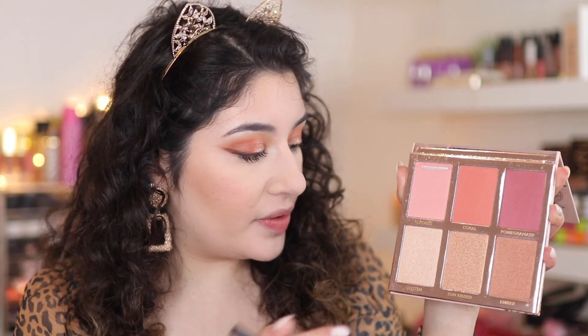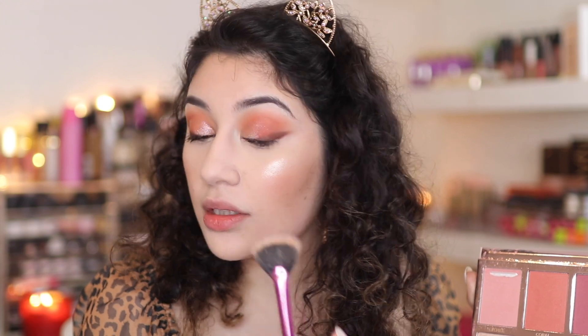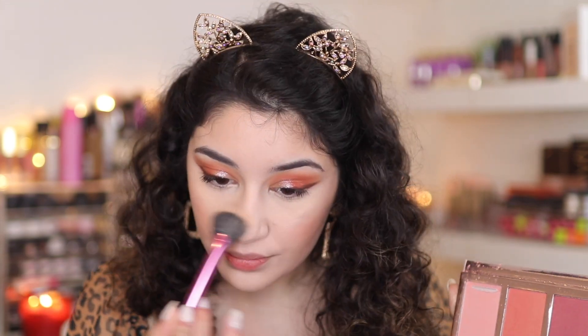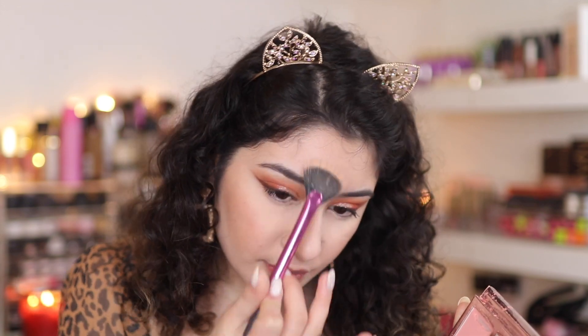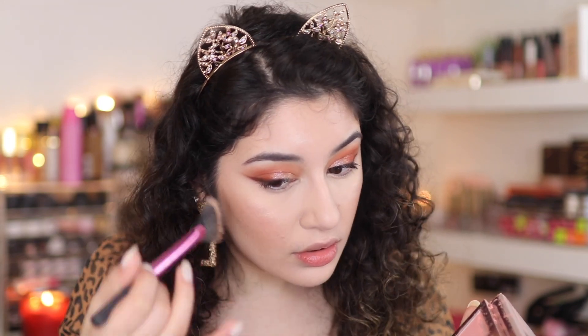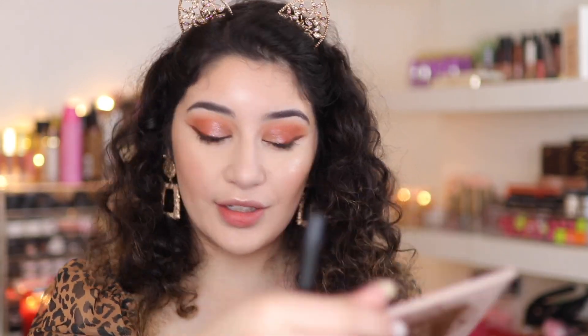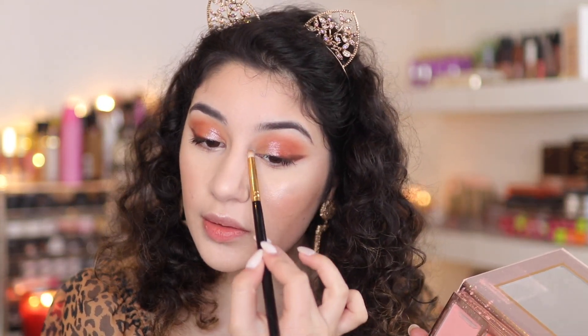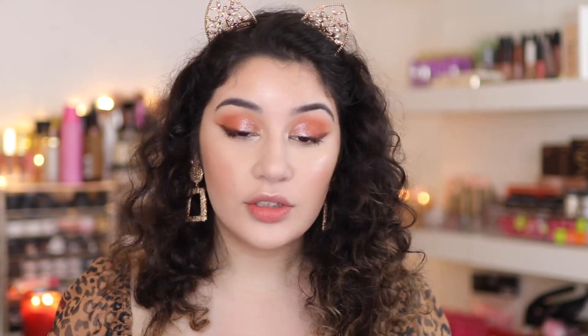We may as well go into highlighter with this palette. I'm going to use Glisten, which is a nice highlight shade that honestly just looks wet on the skin. Hitting above the brow — it's my favourite spot. I'm going to finish off my under eyes with a little bit of the matte shade and then apply Glisten from the highlighter palette to the inner corner. I just look so glowy. I just love it.